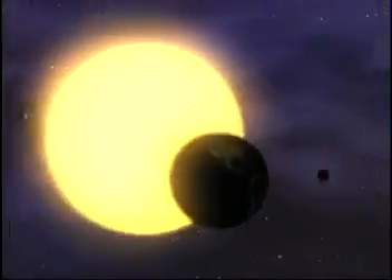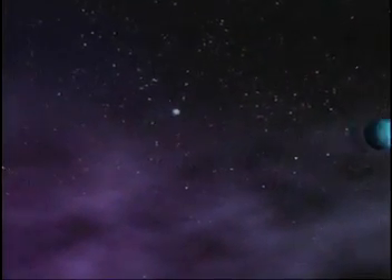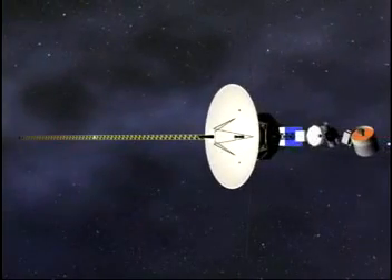Many space missions have used nuclear power. The farthest known man-made object is the nuclear-powered spacecraft called Voyager 1. This probe has been used for over 26 years. It is now over 8 billion miles away — more than twice the distance from the Sun to Pluto.